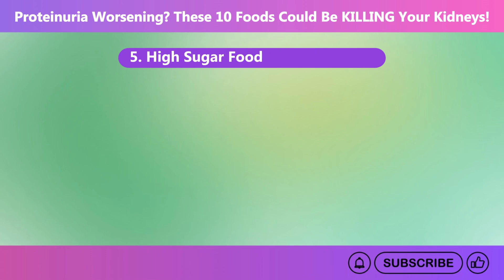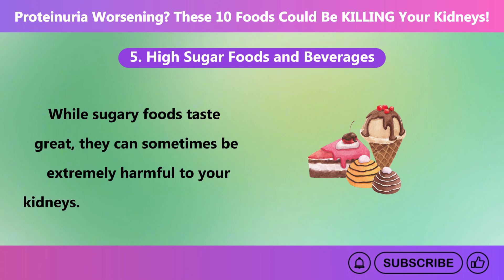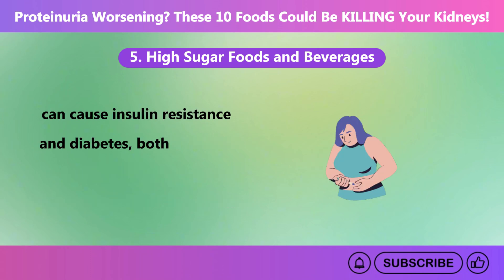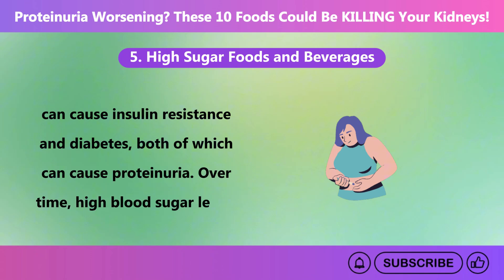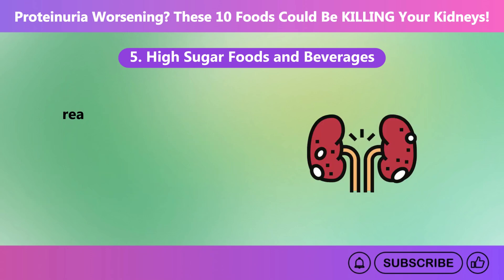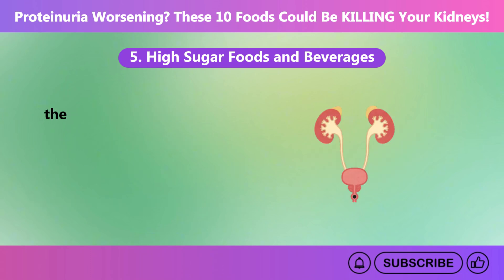Number five: high sugar foods and beverages. While sugary foods taste great, they can be extremely harmful to your kidneys. High sugar intake can cause insulin resistance and diabetes, both of which can cause proteinuria. Over time, high blood sugar levels can damage the tiny blood vessels in the kidneys, causing them to narrow and clog, resulting in less blood reaching the kidneys. When this happens, albumin — a type of protein — passes through the kidney filters and ends up in the urine.